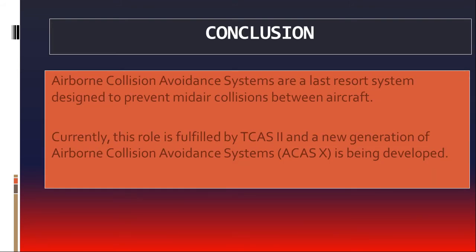Airborne collision avoidance systems are instrumental in reducing risks associated with airborne conflicts. Currently this role is fulfilled by TCAS-2, and a new generation of airborne collision avoidance systems is being developed which will be made available for commercial use by the end of 2020.